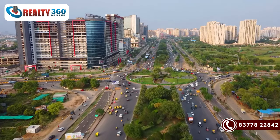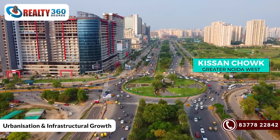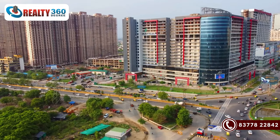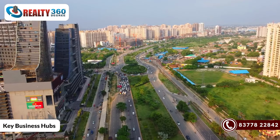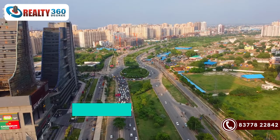The city is evolving into a thriving hub of urbanization and infrastructural growth, and this development has paved the way for investors and home buyers. Noida Extension has top educational institutions, business hubs, and the presence of industrial zones.